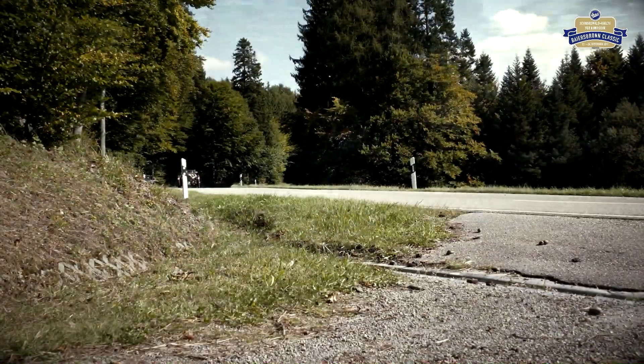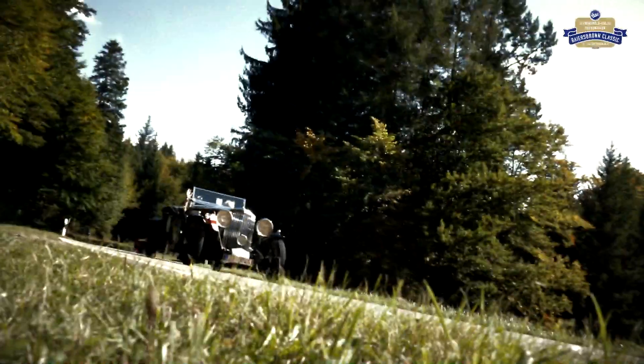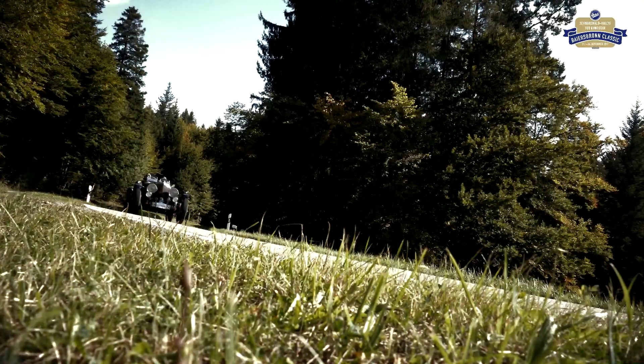Die Rallye-Route führt hinauf Richtung Freudenstadt. Gerade eben hat der Herbst hier Einzug gehalten und die ersten Blätter verfärben sich.